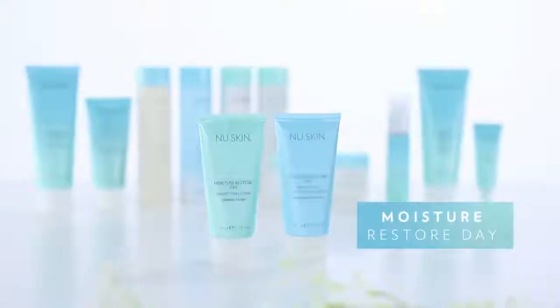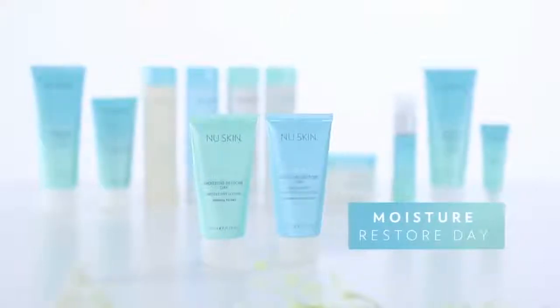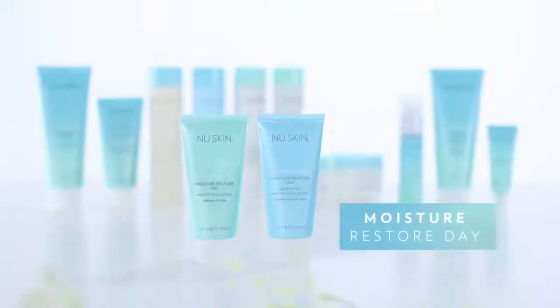After the serum you're ready to apply moisturizer. In the morning you can apply Moisture Restore Day — we have that for normal to dry skin and for combination to oily skin. Both of these contain SPF, which is obviously important because we know the sun is one of the biggest stresses for our skin, so you have to stay protected.